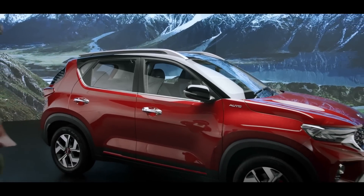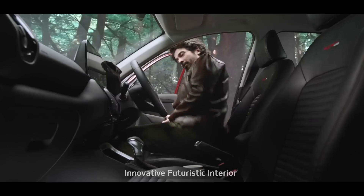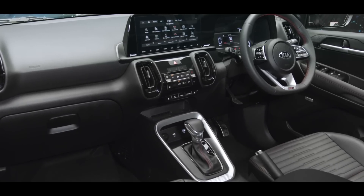The wildly stylish exterior of the Sonet is perfectly complemented by high-tech and futuristic interiors. The inside of the car is both sophisticated and engaging. Kia Sonet is equipped with state-of-the-art smart technology features.